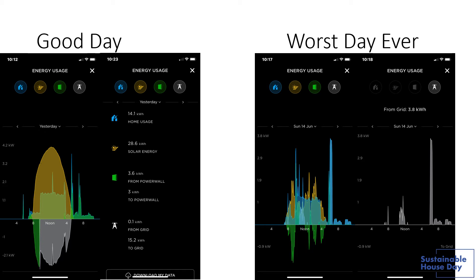Our worst day ever — just as an example of what can go wrong — was at the end of a long week of rain with very little sun. I didn't turn the pool pump off, which I usually do, and we also had to use the dryer. That meant we ended up using 3.8 kilowatts from the grid. It was just a bad day.